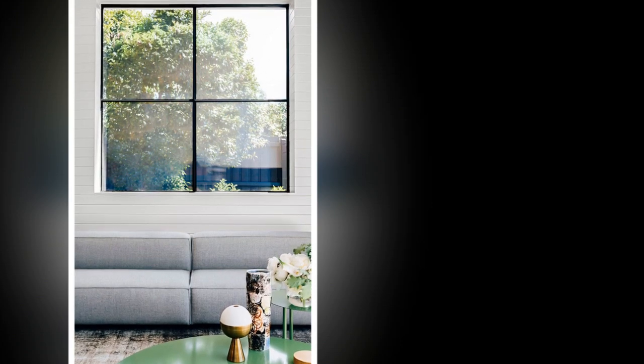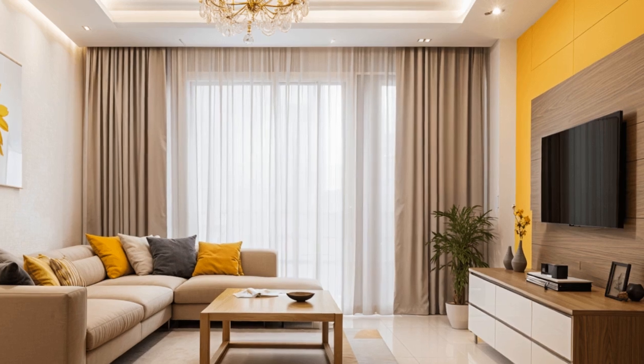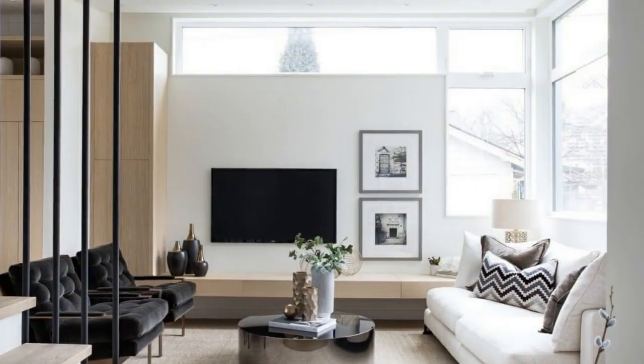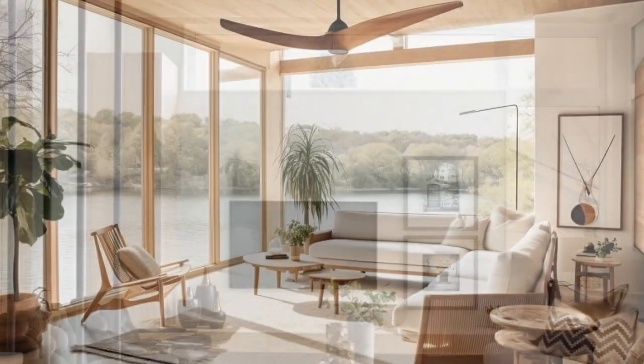Seven: Emphasize clean lines and open space. Arrange furniture in a way that maintains open space and flow, avoiding blocking pathways or overcrowding the room. Regularly declutter the space to keep it looking clean and organized. In minimalist design, less is more.